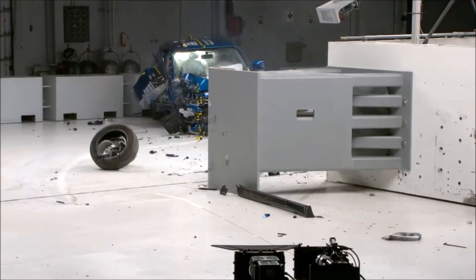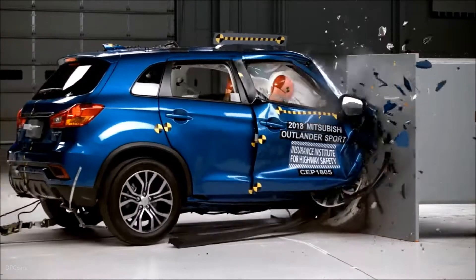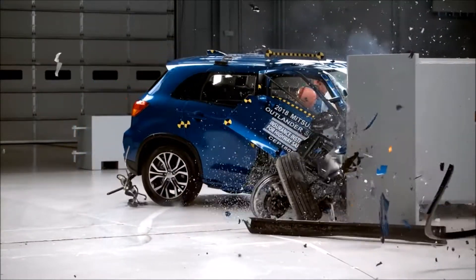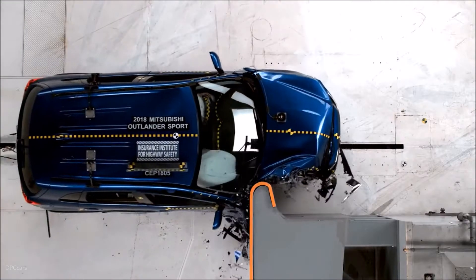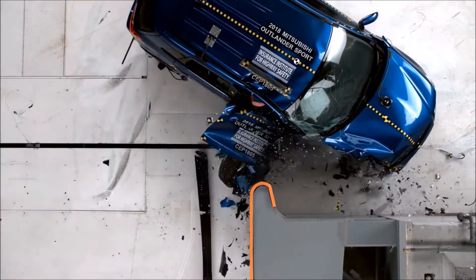The passenger space of the 2018 Mitsubishi Outlander Sport was not maintained well, with maximum intrusion of the lower interior of 22 cm at the lower hinge pillar. Maximum upper interior intrusion measured 18 cm at the hinge pillar. Measures taken from the dummy indicate a low risk of any significant injuries in a crash of this severity.